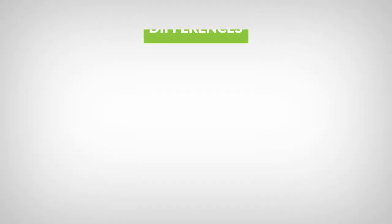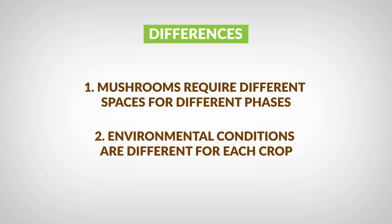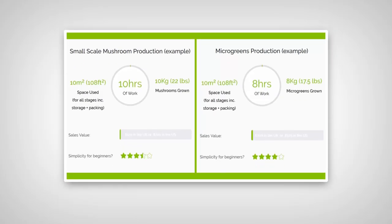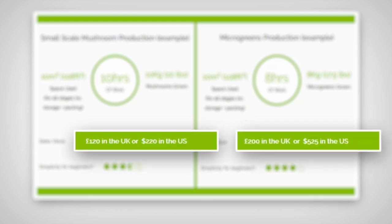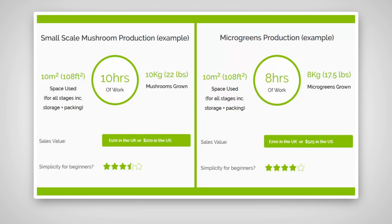One key difference is that with microgreens you don't have separate spaces for the different stages of the growing cycle. Looking at how much you can grow in a 10 square meter area, both crops produce a really high value output from a pretty small space. Microgreens produce a particularly high value output. But before you start planning a 100 square meter microgreens farm, do bear in mind that it can be more tricky to go ahead and sell that much produce.